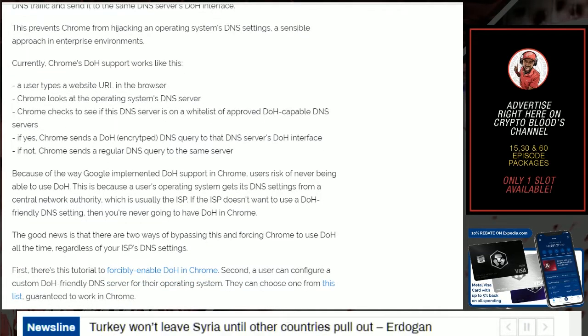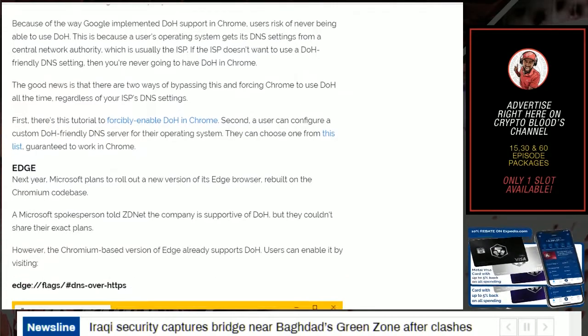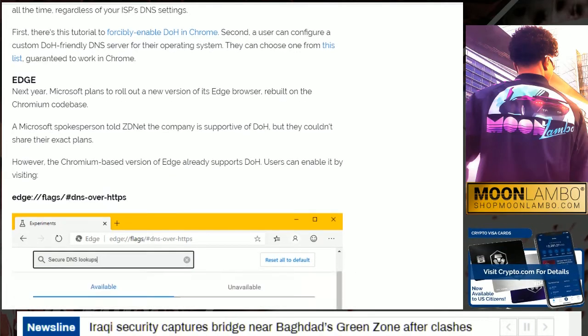This prevents Chrome from hijacking an operating system's DNS settings, which is a sensible approach in enterprise environments. However, your risk of never being able to use DoH is real, because the operating system gets DNS settings from the central network authority — usually the ISP. If the ISP doesn't want to use DoH-friendly DNS settings, you'll never have DoH in Chrome. The good news is there are two ways to bypass this: first, there's a tutorial to forcibly enable DoH in Chrome; second, a user can configure a custom DoH-friendly DNS server for their operating system.